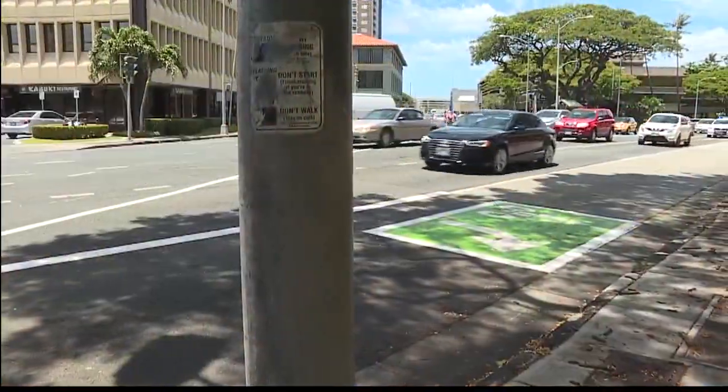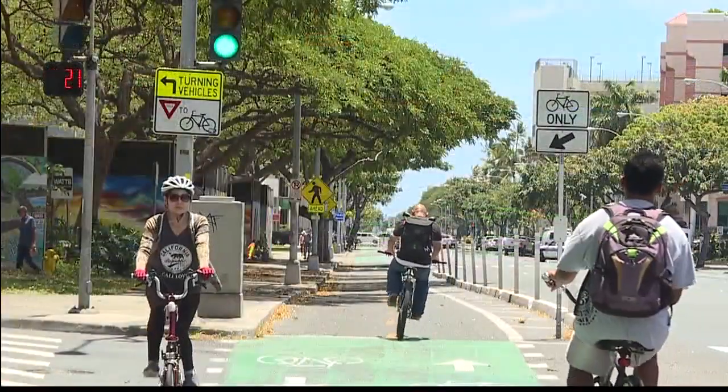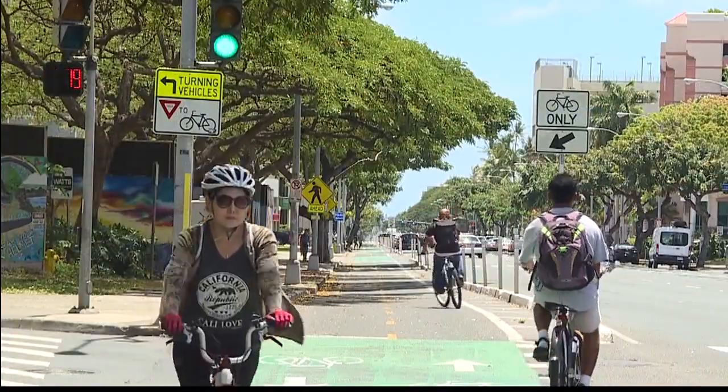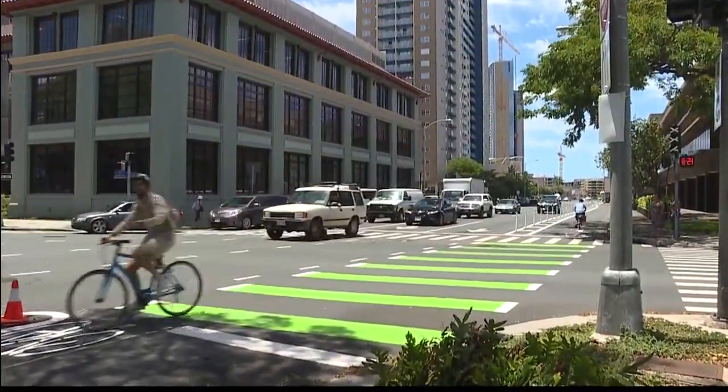Yes, the King Street protected bike lane is here to stay. We've done extensive testing on this project, more than any other bikeway project we've ever done. We did before counts for bicycles, we did travel time runs where we timed how long it takes to get from here to University Avenue, and we also counted cars. As far as the number of bicycles, we've about doubled the number of bicycles using King Street, and about 1,000 people a day now are riding their bikes on King Street.